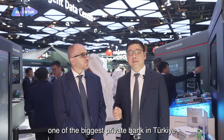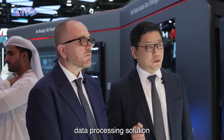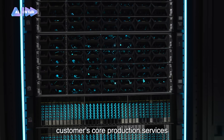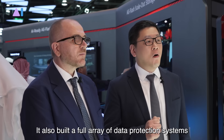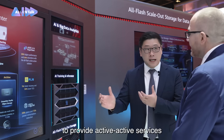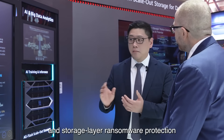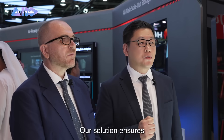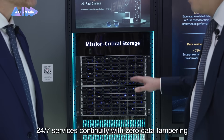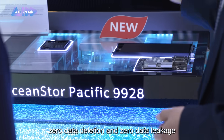The second story is from one of the biggest private banks in Turkey, who needed an efficient and secure data processing solution. Huawei provided high-end all-flash storage for the customer's core production services and built a full array of data protection systems to provide active-active services, disaster recovery, and storage-level ransomware protection. Our solution ensures 24/7 service continuity with zero data tampering, zero data deletion, and zero data leakage.